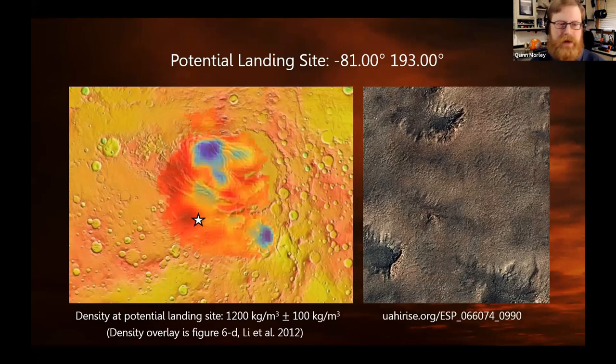Here's our potential landing site. The star represents the high reflectance area from Orose et al. 2018. The density overlay is from Lee et al. 2012 over a map of the South Polar region. The blue areas are closer to pure water ice in density; the dark red areas have more admixed dust. The bulk density is about 1,200 kilograms per cubic meter where we're touching down, putting us in the greater than 10% dust region on the plots.